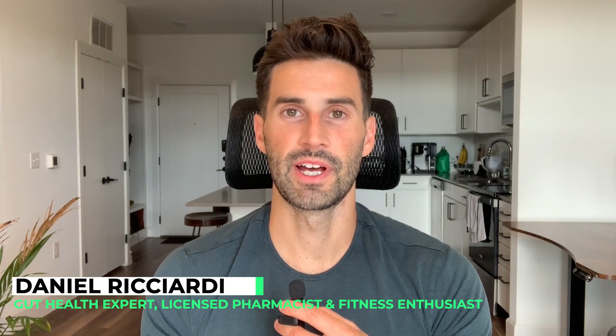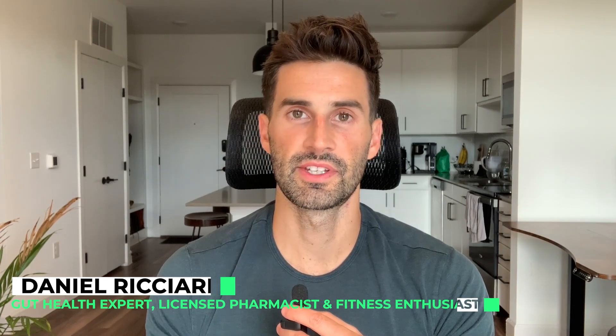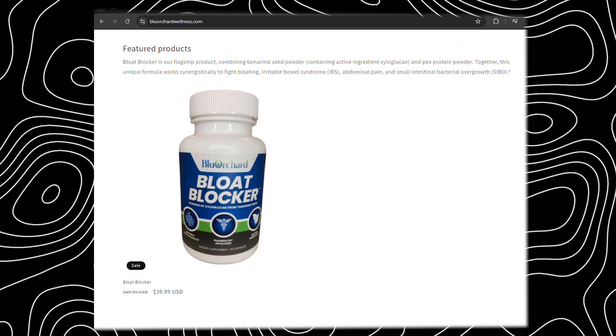Welcome to the video. I'm Dr. Daniel Ricciardi, gut health expert, licensed pharmacist, fitness enthusiast, creator of SIBO Shortcut, as well as Bloat Blocker — my new bloating supplement with a unique combination of ingredients designed to target bloating and digestive symptoms.